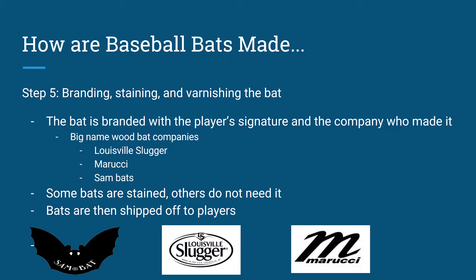Finally, step five: branding, staining, and varnishing the bat. The bat is branded with the player's signature and the company who made it. Some big name wood bat companies are Louisville Slugger, Marucci, Sand Bats, Old Hickory, and others. Some bats are stained, others do not need it. Bats are then shipped off to the players where they can be used.